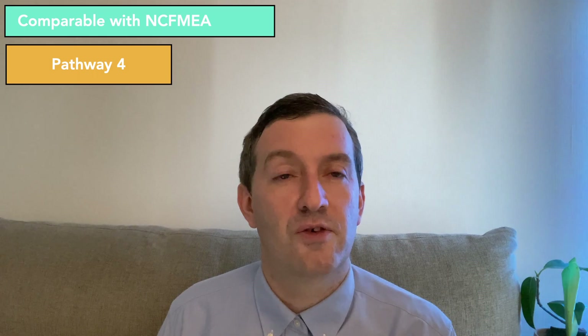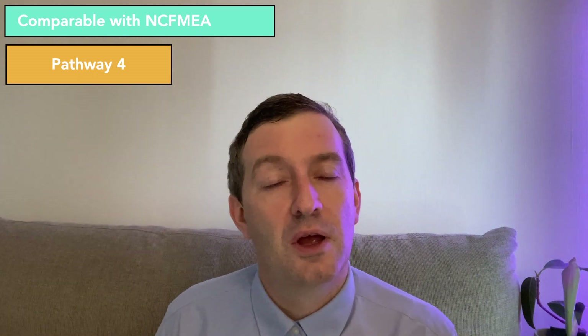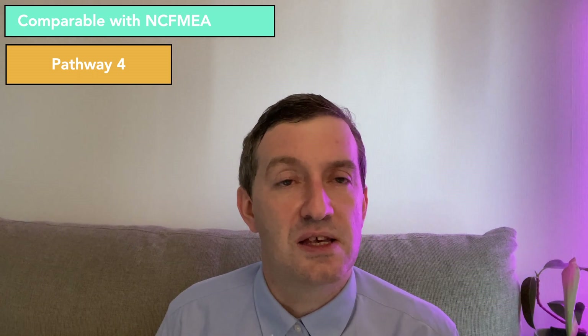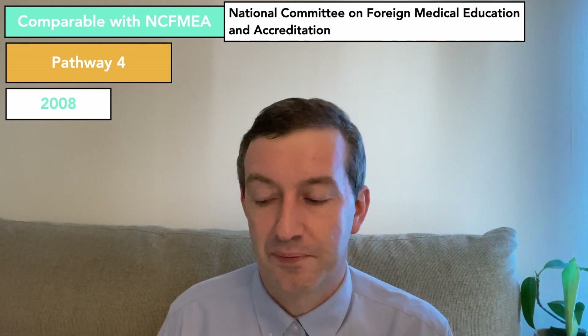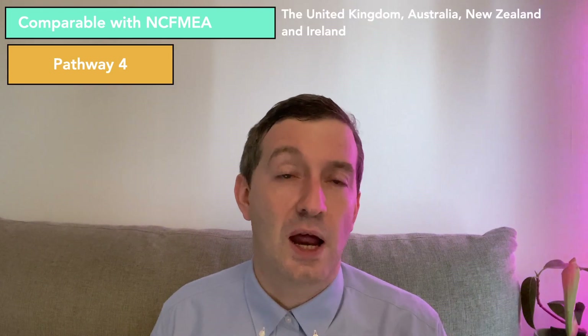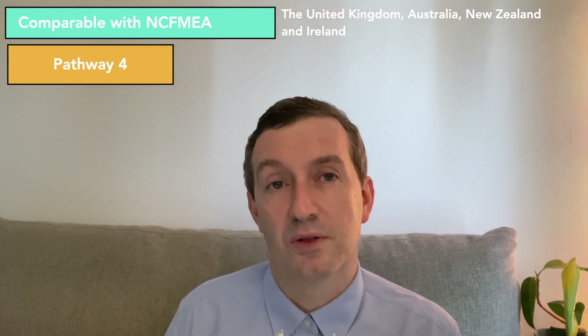Pathway four is for graduates from a country that has a comparable medical education system, determined to be equal in educational value. This is determined by the National Committee on Foreign Medical Education and Accreditation, which was established in 2008 as an act by the United States Congress with the Higher Education Opportunity Act. The link for these countries is also in the description below. The United Kingdom, Australia, New Zealand, and Ireland are among those countries. Canada will go through the same accreditation system as the United States.